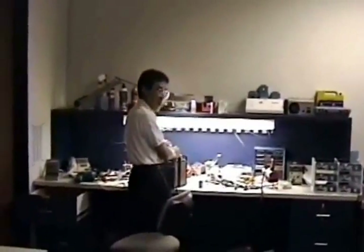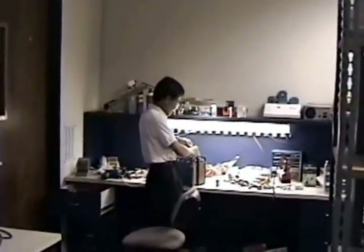There's Sony. Say hi, Sony. Sony works with the RF group.